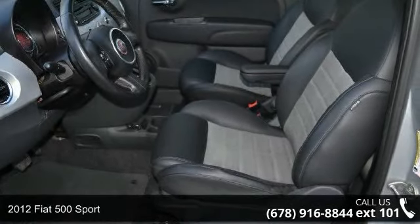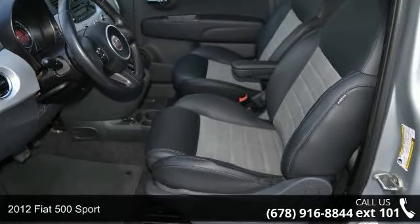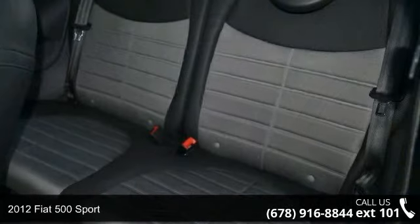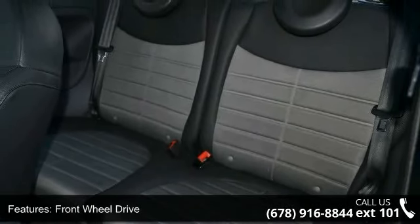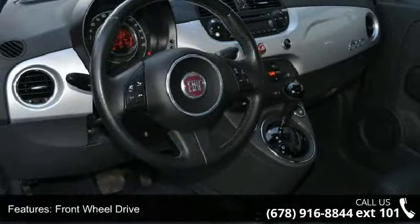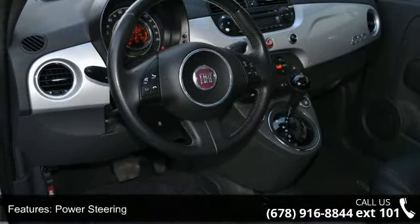Step into the 2012 Fiat 500 Sport. If you are looking for an automobile with great features, look no further. This vehicle comes with a reliable 4-cylinder engine, connected to a smooth shifting automatic transmission.